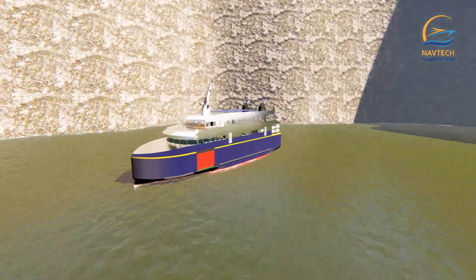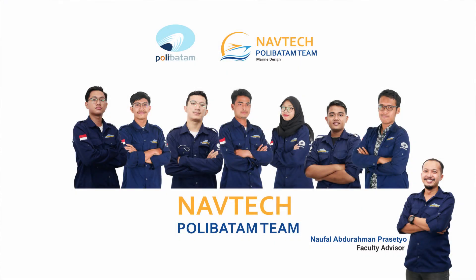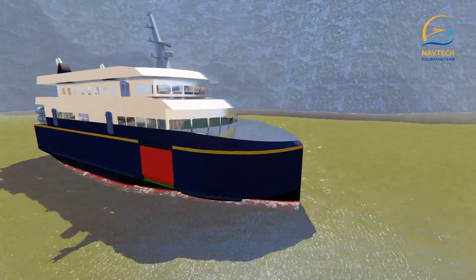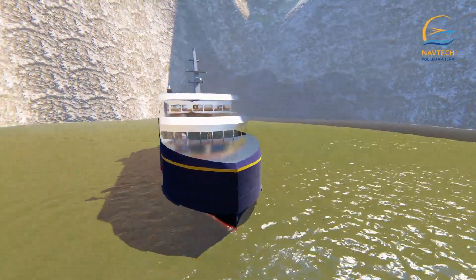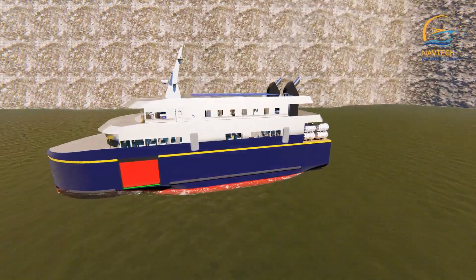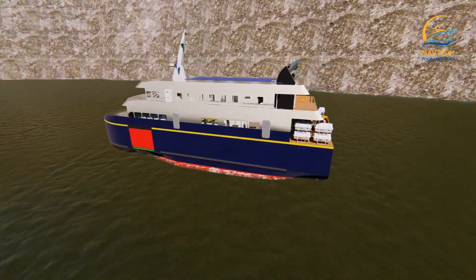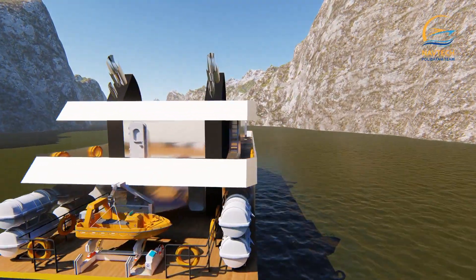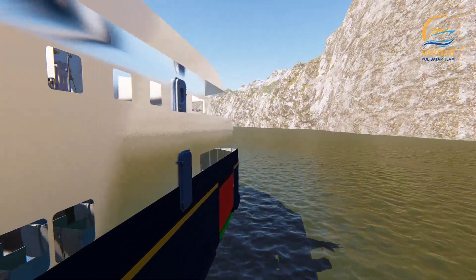Hello everyone, welcome to our presentation. Let me introduce our team — we are NavTech team from Politeknik Negeri Batang, Indonesia. We are introducing our Euro passenger concept design: the safe and affordable ferry MV Shankara, designed using a monohull with displacement type, offering better stability and maneuverability, adapted to the shipping area of the Brahmaputra River in India, which has shallow water characteristics.